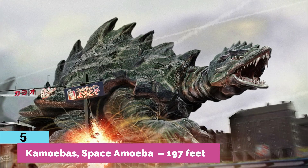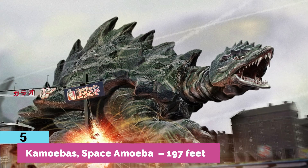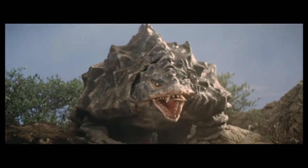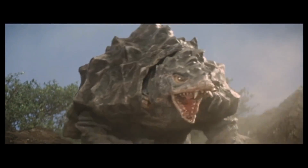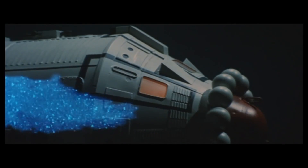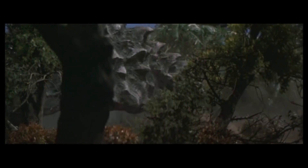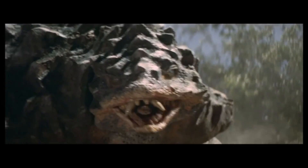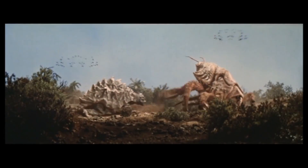Number 5: Camoebas, Space Amoeba — 197 feet. What happens when an alien space amoeba possesses a Matamata turtle? Well, you get the Camoebas — a giant mutated turtle kaiju. And by giant, I mean humongous, almost about the size of a large luxury cruise yacht. This monstrous turtle weighs around 28,000 tons, which is crazy for a turtle or any creature for that matter. So remember the name: Camoebas.